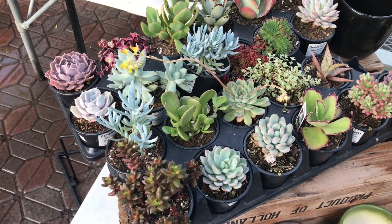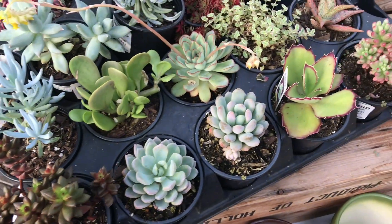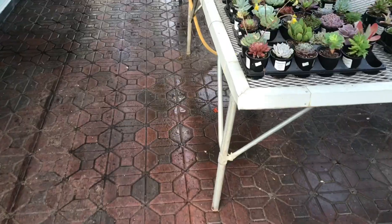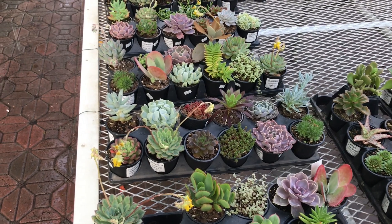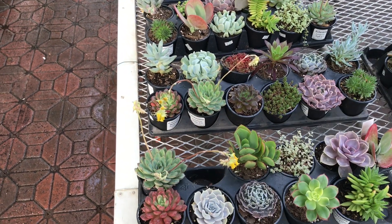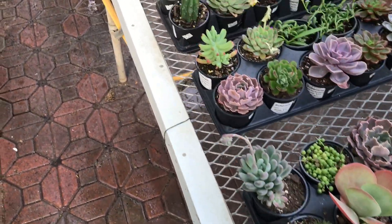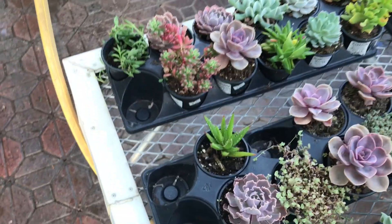Look at these guys, they're beautiful! I'm actually impressed with some of the plants they have because I've never seen them at Lowe's or Home Depot, and I think the prices are not too bad. Prices — let's see — $3.50! It's not too bad for this size.